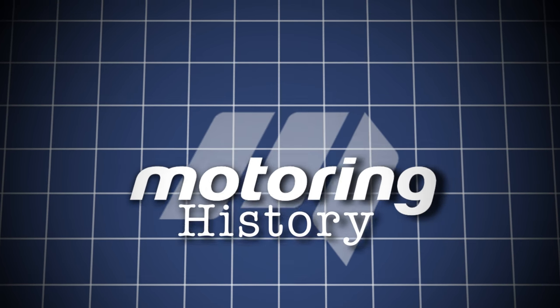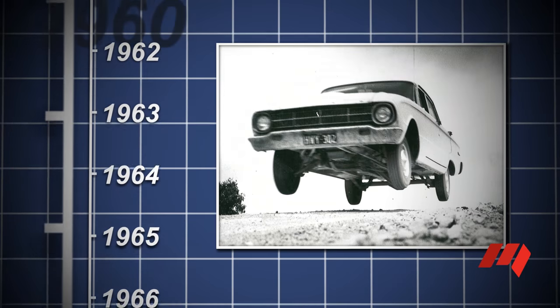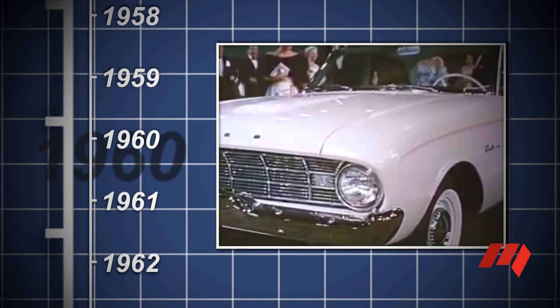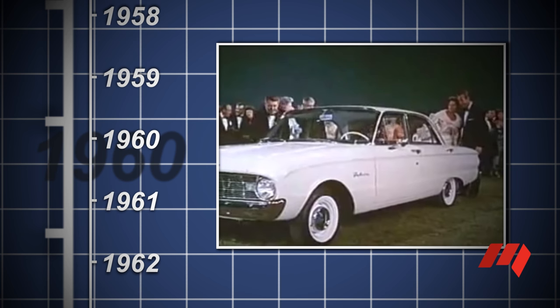Ford has consigned its Falcon range to history, ending 56 years of the car's continuous manufacturing in Australia. Originally an American design to compete with smaller imports out of Europe, the Falcon was also the right size to wind back Holden's sales domination in Australia.